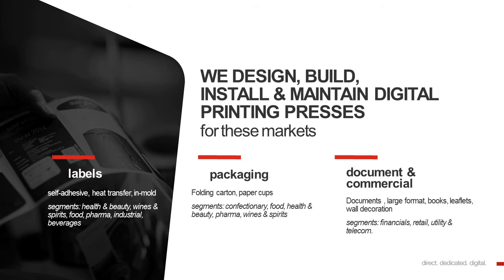Next to labels and packaging, we are also active in what we call document and commercial markets. There we can produce documents, large formats, books, leaflets and even wall decoration. Our customers are active in segments like the financial markets, in retail, in utility and telecom.